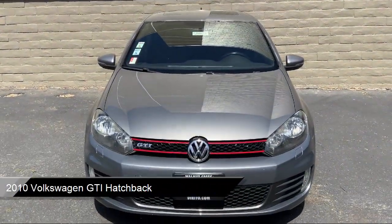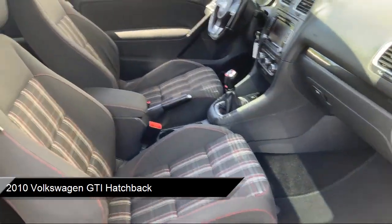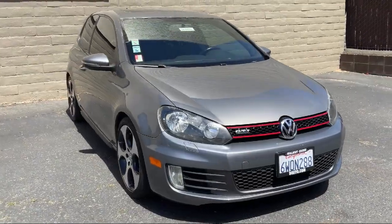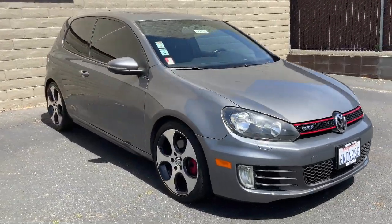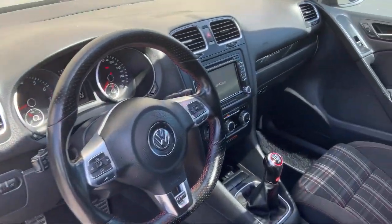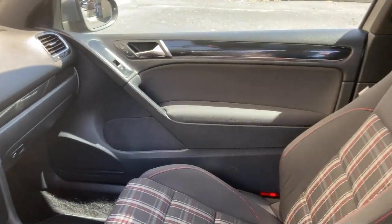It comes equipped with heated door mirrors, keyless entry, dual front side impact airbags, heated front seats, split fold down rear seat, leather wrapped steering wheel, alloy wheels, rear spoiler, steering wheel controls, speed sensing steering, and has less than 95,000 miles on the odometer.